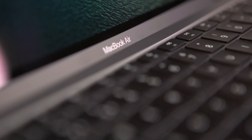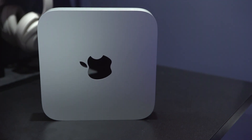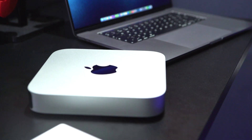The M1 MacBook Air I have is base spec — 8GB of RAM, 256GB storage, and the 7-core GPU rather than 8-core. It's great, and I've done video editing on it. But I wanted to try an M1 computer with a fan to stop any throttling, and 16GB of RAM, just to see the difference. So the Mac Mini I have is specced with 16GB of RAM and a 512GB drive, which in the UK costs £1,099 including VAT.